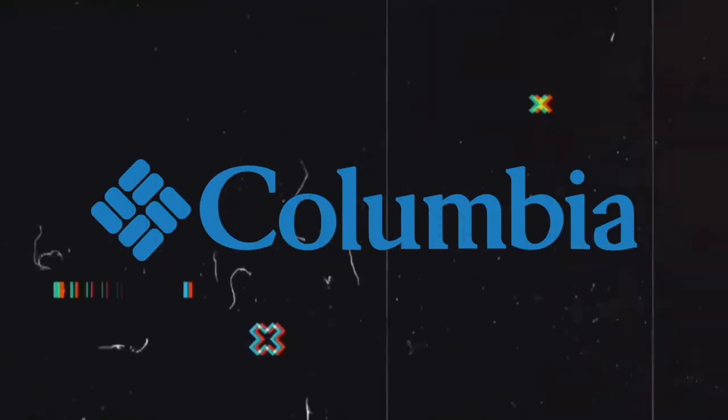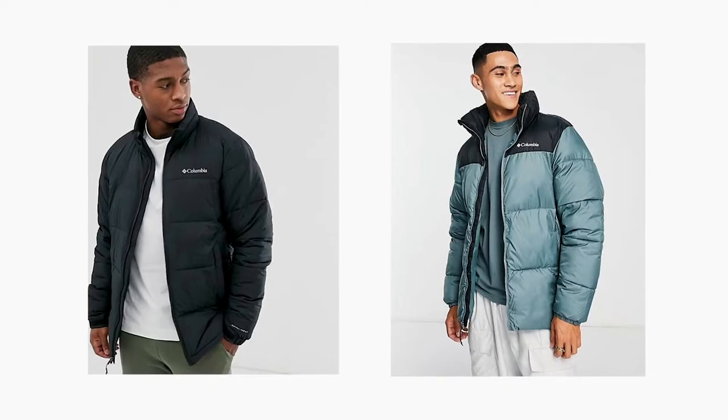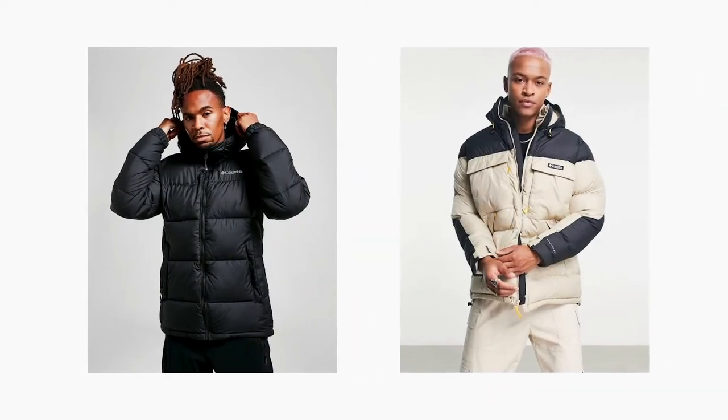Next on the list is Columbia, an outdoor company like Patagonia, but more focused on skiing and snowboarding environments. When it comes to puffers, they're going to keep you warm and insulated. I've experienced Columbia puffers and jackets before — extremely insulated. I like those brands where you don't have to wear a long sleeve or hoodie underneath and can just wear a simple t-shirt. Let me know if you guys have experienced Columbia jackets before in the comments.